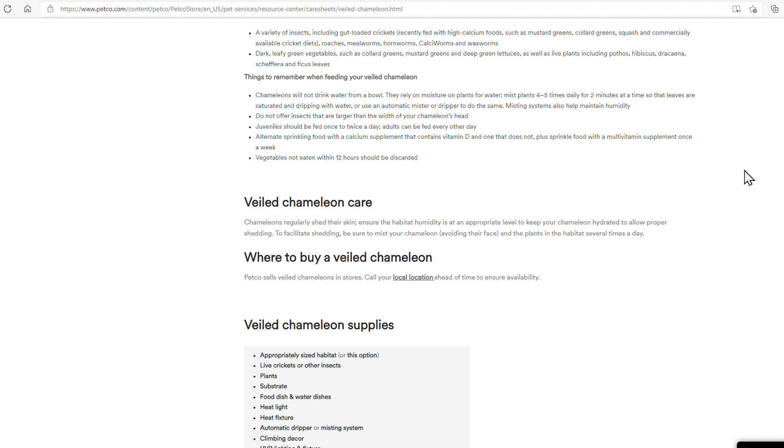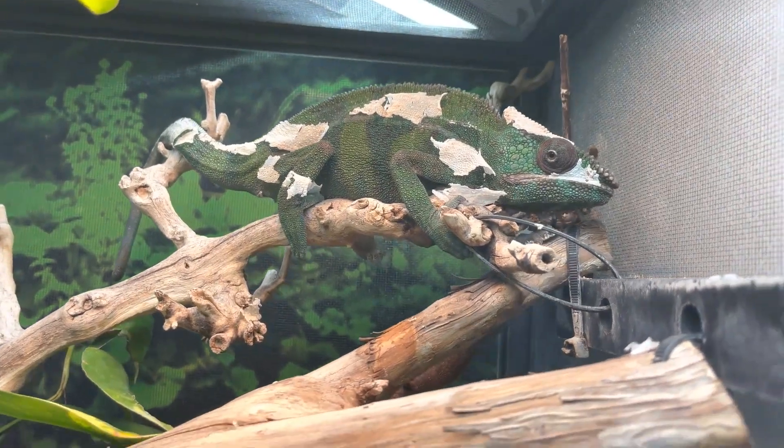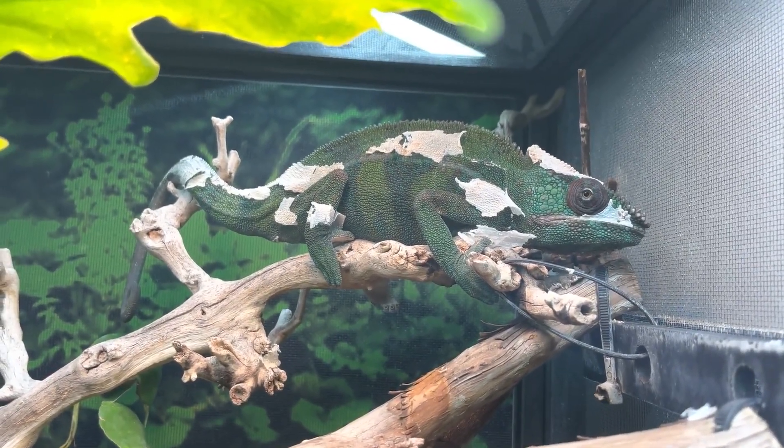Vegetables not eaten within 12 hours should be discarded - but we're not feeding our chameleons vegetables anyway. Chameleons regularly shed their skin throughout their whole life, and it happens less often as they get older. Ensure humidity is at an appropriate level to keep your chameleon hydrated for proper shedding - that's true. They suggest misting your chameleon several times a day to facilitate shedding - no, don't do this. Chameleons are dry shedders. Misting them extra does the opposite of helping - it makes it harder because they need it to be dry to shed properly.